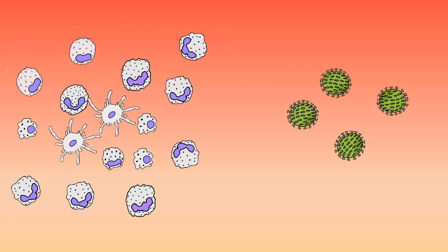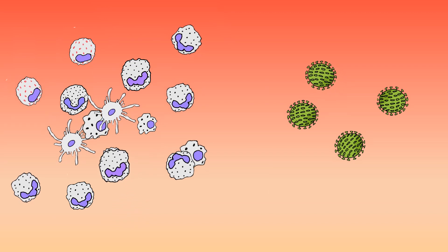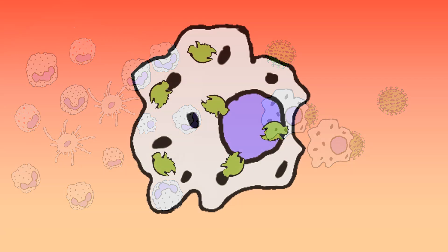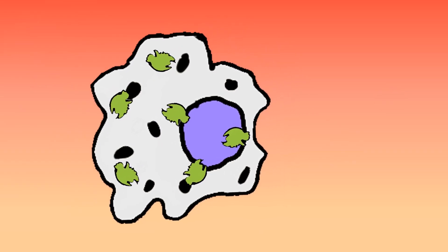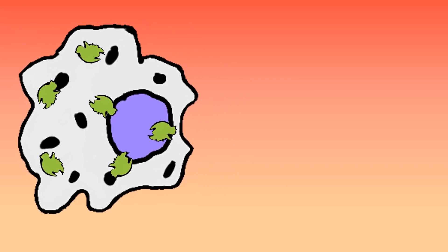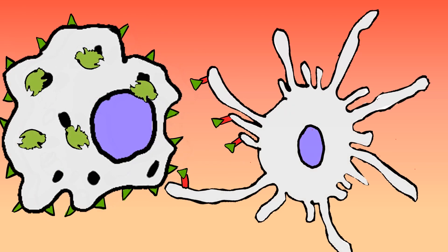Phagocytes act like a border security force, wiping out most pathogens that try to invade the body. They trap the pathogens and use enzymes to break them down into pieces. Then they are able to understand the antigen present in the pathogen, identifying the kind of pathogen that invaded the body.